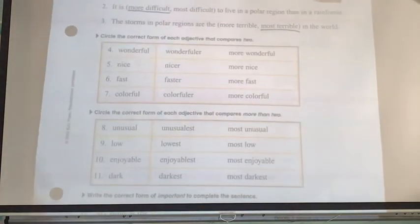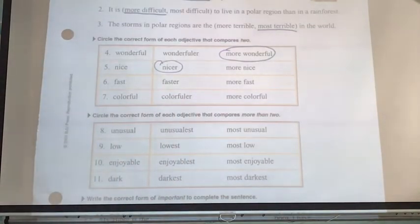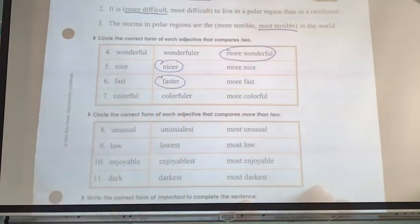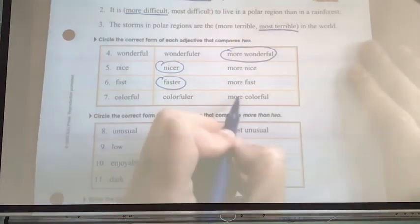Now we circle the correct form of the adjective comparing two — deciding whether to add -er or use more. When you hear some of these, it'll probably make you laugh because of how wrong they sound. Wonderful: would I say wonderful-er or more wonderful? More wonderful. Nice: nicer or more nice? Nicer. Fast: faster or more fast? Faster. Colorful: colorful-er or more colorful? It's hard to even say some of these — more colorful.